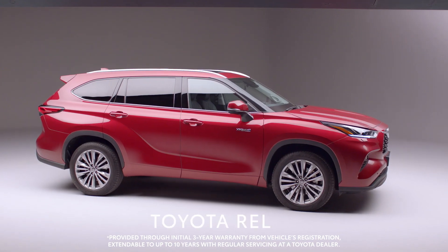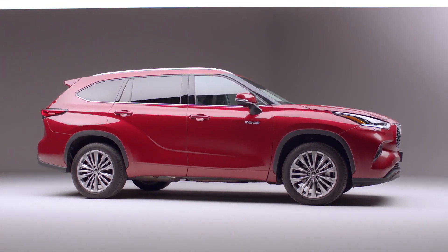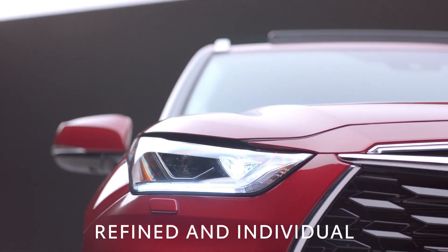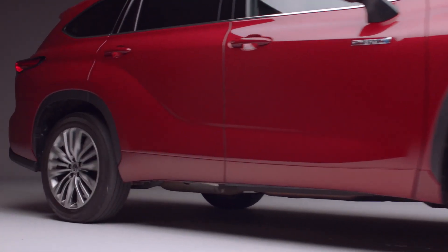Built to last, the Highlander is covered by Toyota Relax, our 10-year, 100,000-mile warranty. Refined and individual, the Highlander fuses true character with style and technology. With all this, the Highlander is ready for your next adventure.